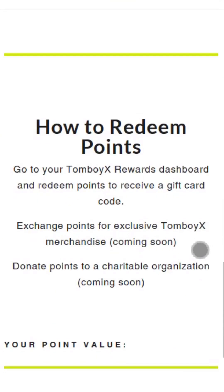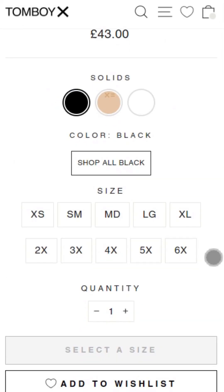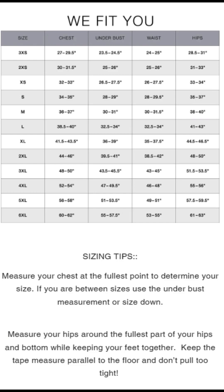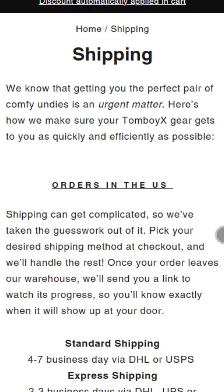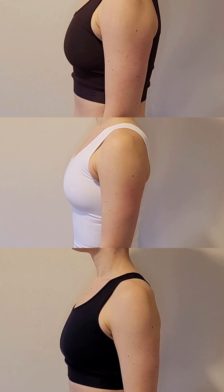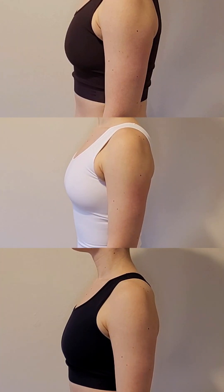Their product pages are informative, with accurate images and descriptions. General sizes range from 3XS to 6XL and their models are pretty diverse. They offer international shipping, but be aware of any shipping fees if you are outside the US. They also have a returns policy. There is no getting away from the fact that these top-quality items come at top-quality prices. I don't doubt that these garments will last well and their green credentials are some of the best I've seen. If you have the money to spend, then TomboyX are a stylish and comfortable investment.